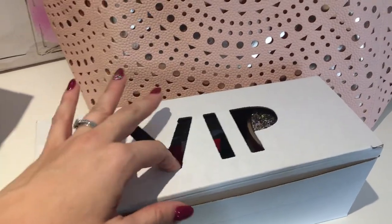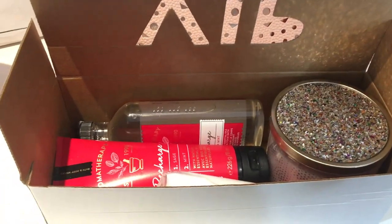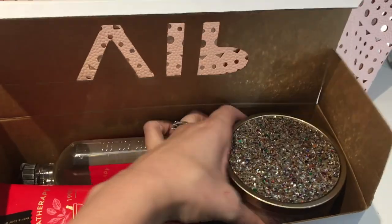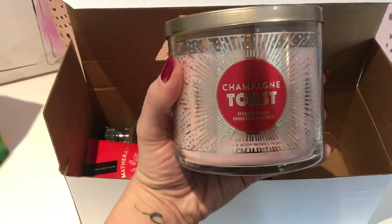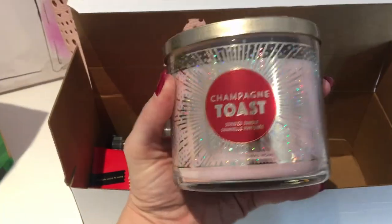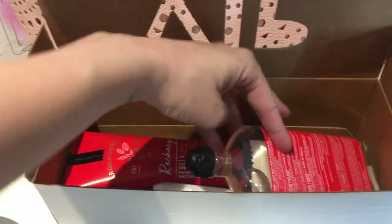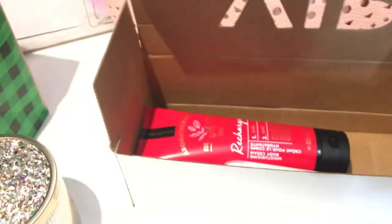Inside the tote was a little box of goodies — it smells so good already. I thought it would be a great idea to pick up and then divide some of these products up for teacher gifts and that kind of thing. My favorite thing in here is this candle — the Champagne Toast scent — with this gorgeous sparkly glitzy lid. I love it. They also had some aromatherapy products: a sage and mint shower gel that smells amazing.